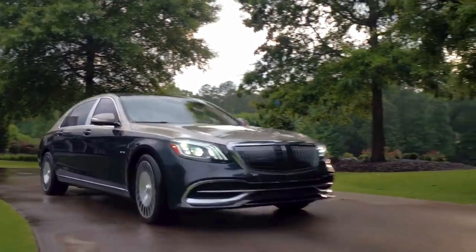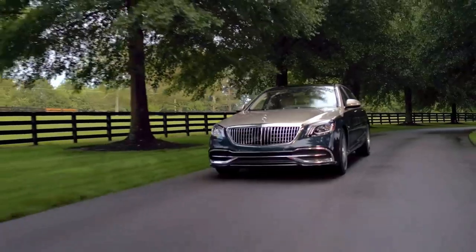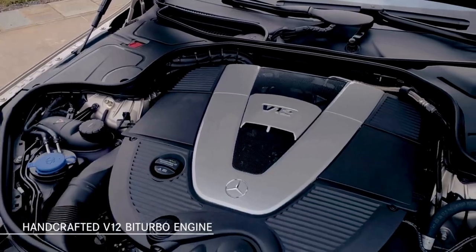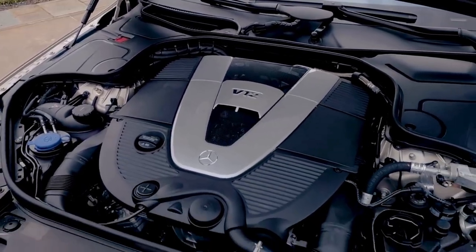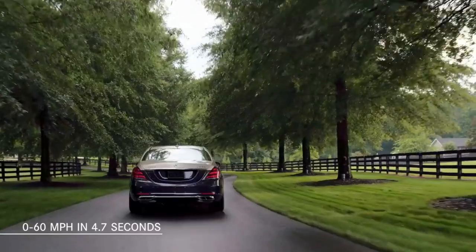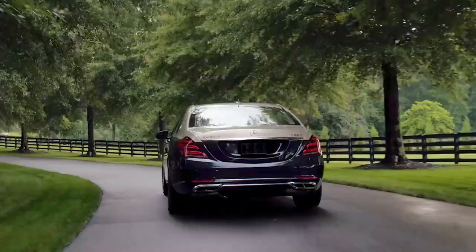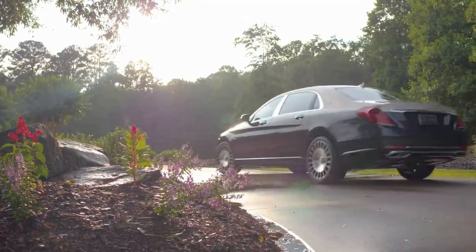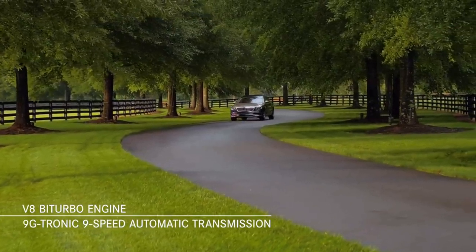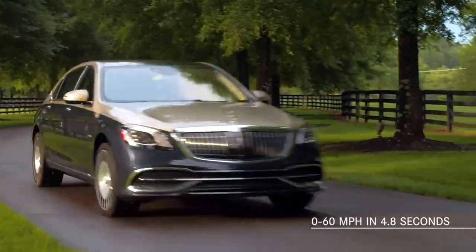The Mercedes-Maybach S650 features two powertrain choices to suit your individual driving preference. For the S650, the handcrafted bi-turbo V12 engine delivers a smooth, effortless ride, reaching 60 mph in 4.7 seconds. The S560 4Matic sedan features a powerful bi-turbo V8 with a 9G-Tronic 9-speed automatic transmission and can reach 60 mph in 4.8 seconds.